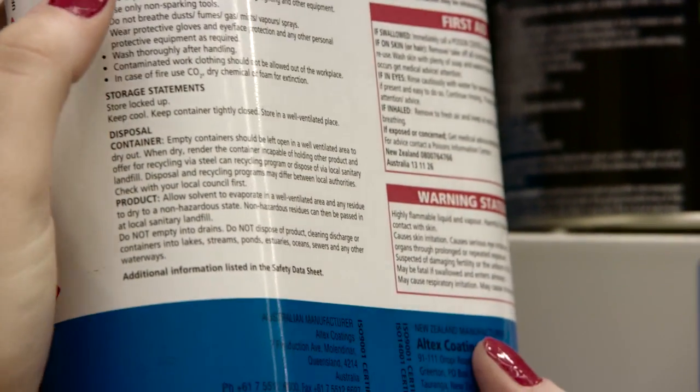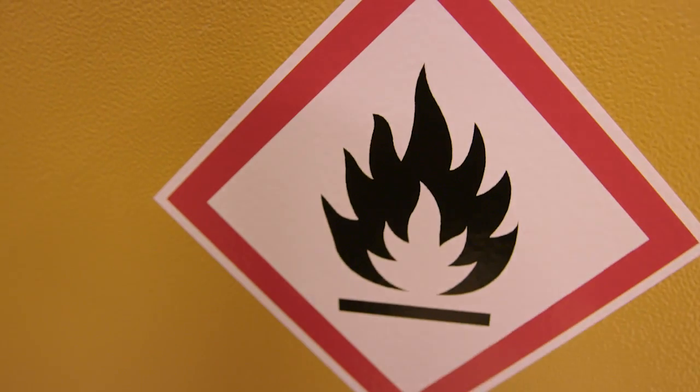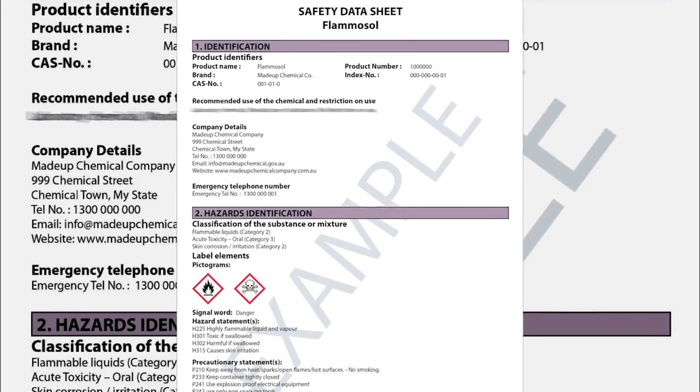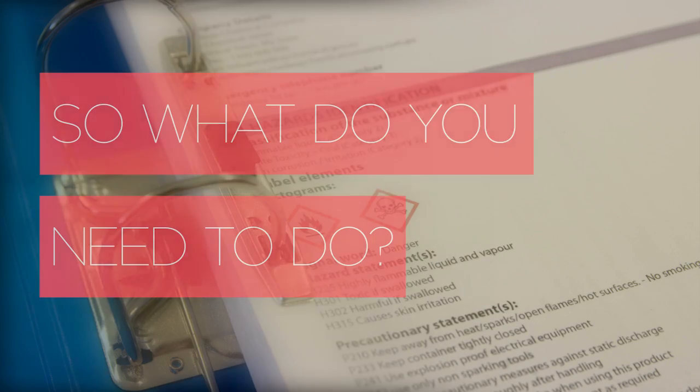The precautionary statement provides advice on how to avoid or minimise the risk of chemical exposure. It also tells you how to deal with exposure if it happens, and how to store and safely dispose of the chemical. Safety data sheets, known as the SDS, will use clear language under 16 universal headings.